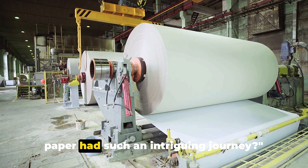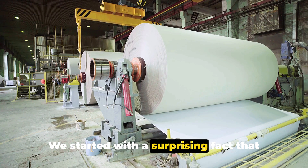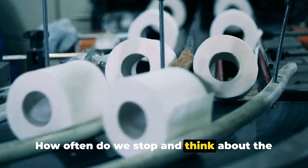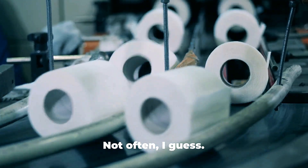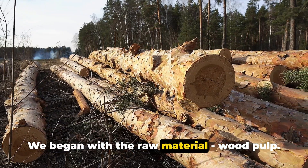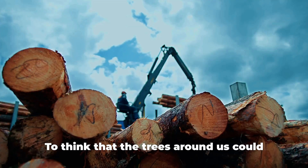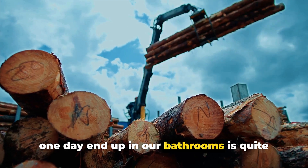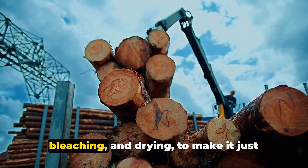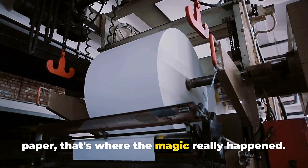Who knew that the humble roll of toilet paper had such an intriguing journey? We started with a surprising fact that made us all look at this everyday item in a whole new light. We began with the raw material — wood pulp — the backbone of toilet paper production. The pulp undergoes a series of processes including cleaning, bleaching, and drying to make it just right for the next stage. And from pulp to paper, that's where the magic really happened.